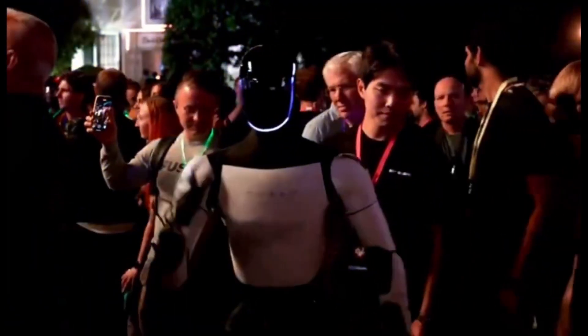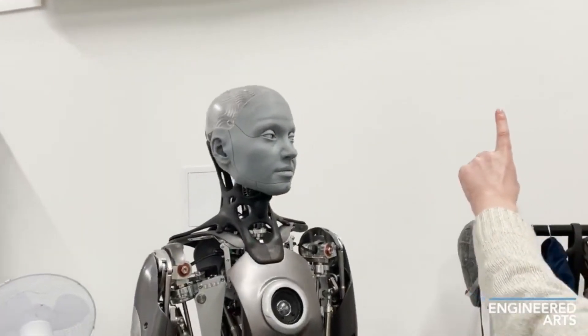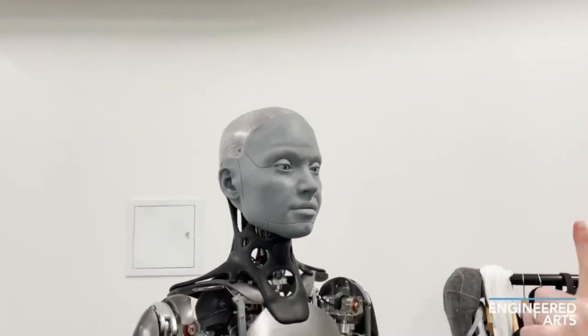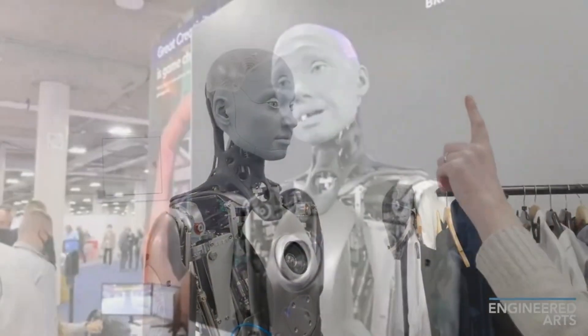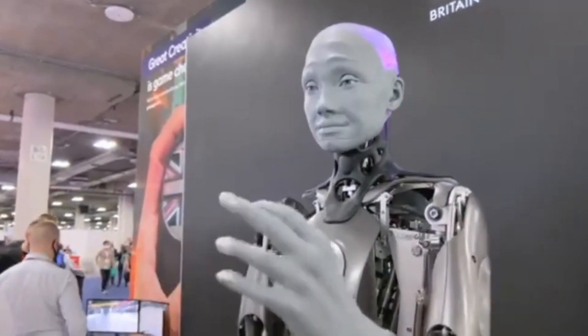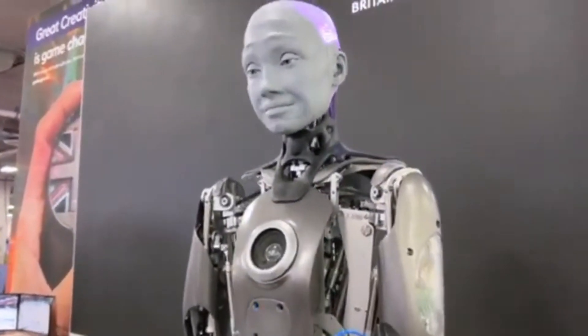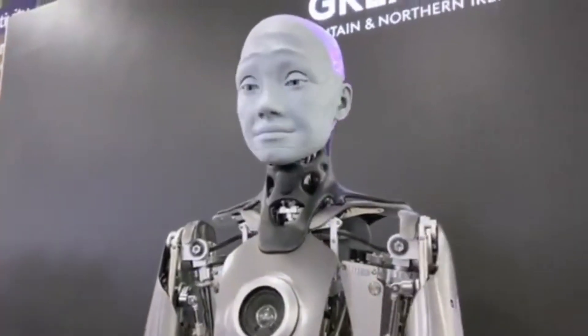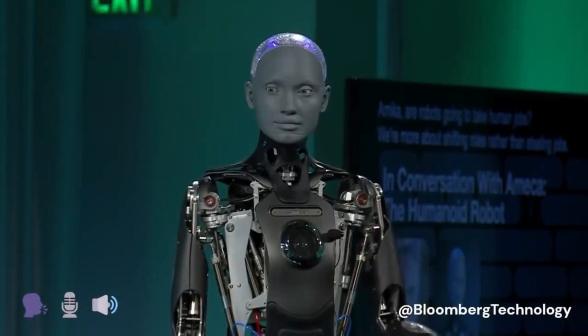Unlike other humanoid robots, Emeka isn't built for heavy lifting or industrial work. Its purpose is to interact with humans on a deeper, more emotional level. Whether it's conveying joy, surprise, or confusion, Emeka's facial features bring it to life in a way we've never seen before. Emeka is powered by Engineered Arts' groundbreaking Mesmer technology, which uses a special rubber material for its face equipped with dozens of actuators that control facial muscles. This allows Emeka to simulate human emotions like happiness, sadness, and frustration. It can even show subtle reactions like a raised eyebrow or a small frown when faced with complex questions.